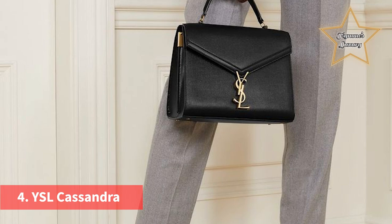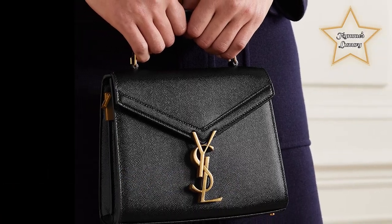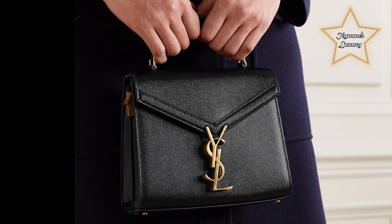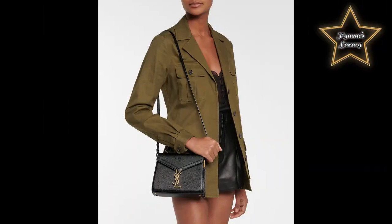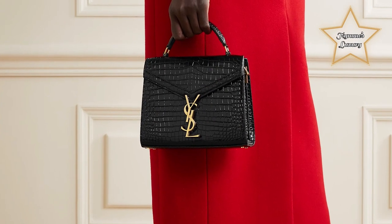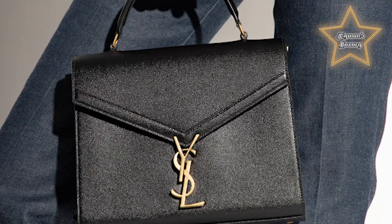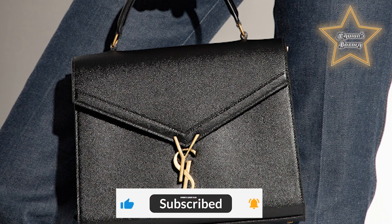Number 4: the YSL Cassandra. The silhouette is distinguished by a square shape, clasp closure, and envelope flap. A top handle adds flair and allows you to carry it by hand or over the shoulder. The bag is named after Adolphe Mouron Cassandre, the artist who created the iconic YSL logo, and features the hardware prominently. Wear it to the office or an afternoon high tea — I like it best in a neutral or dazzling croc effect finish.